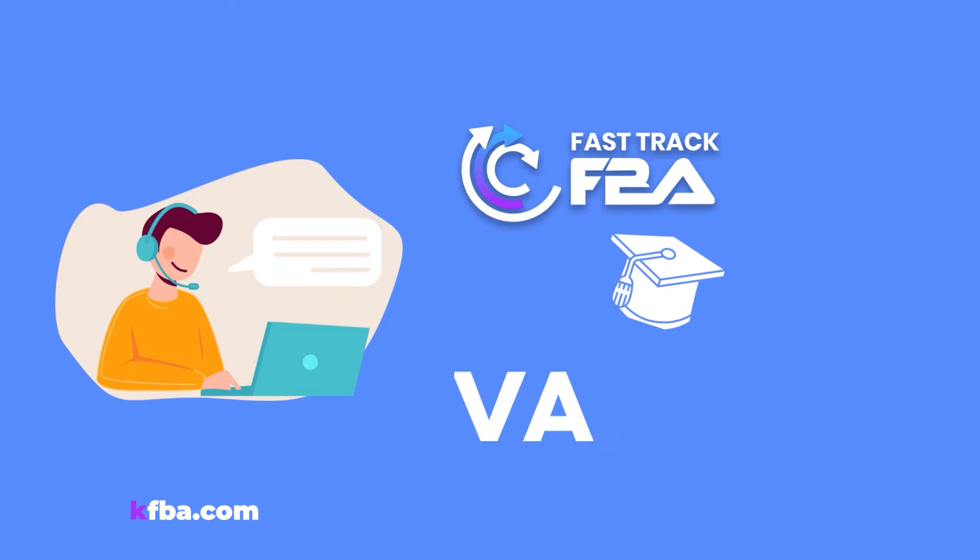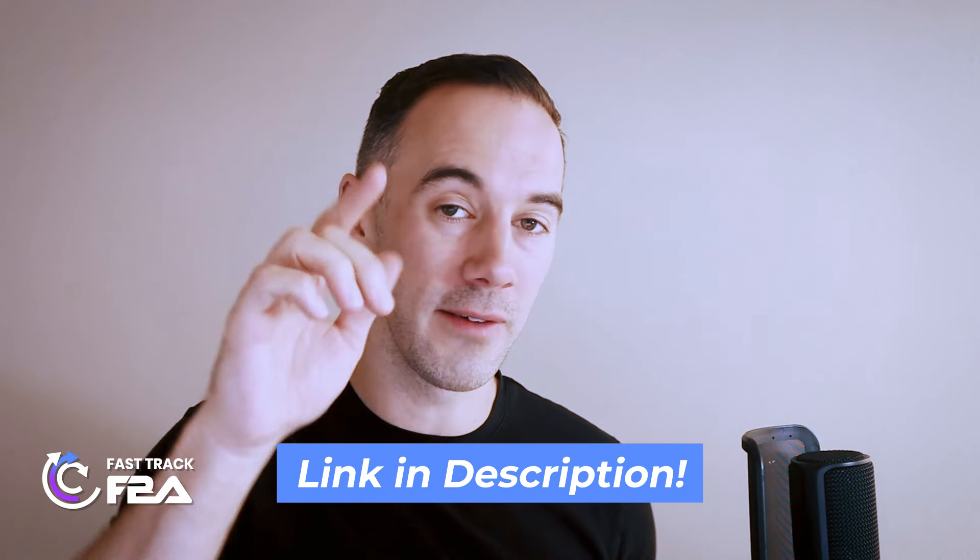If you are interested, check out the FastTrack FBA VA Academy. I'll drop a link down below and you can have a free call with us to find out how we've helped over 500 Amazon sellers scale their business.